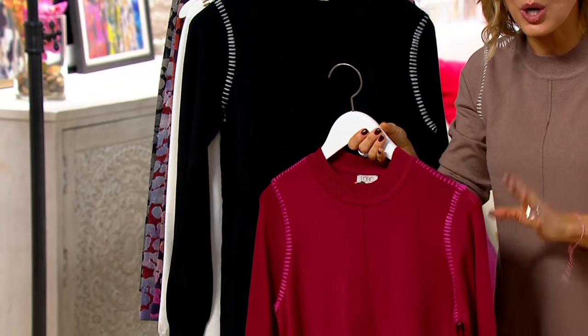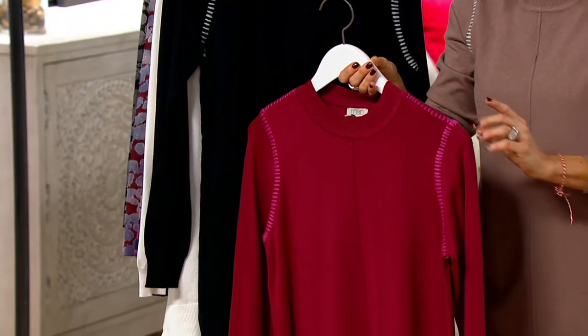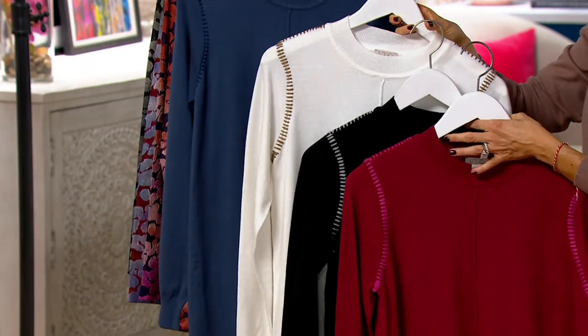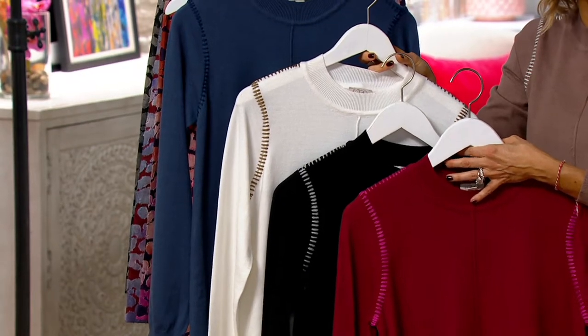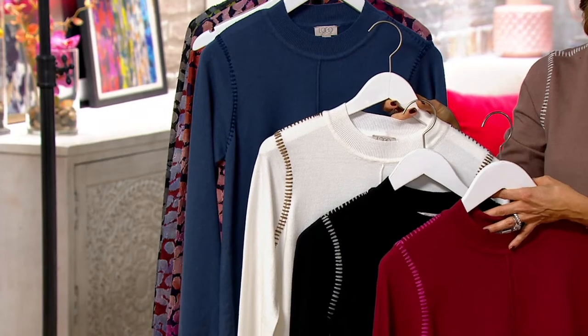The price will go up in 40 minutes — it won't go back to $66, but it won't be as low as $41.54. We wouldn't offer a better price on this sweater for at least the next six months. This is how you buy it at its best price for both winter and spring. Everything is machine wash and dryer safe.